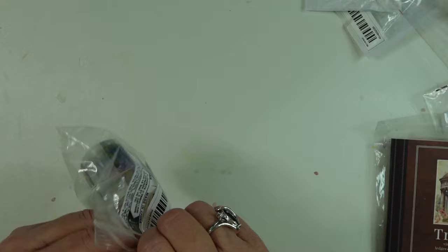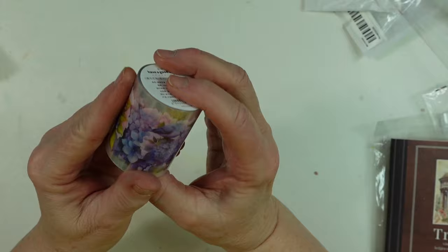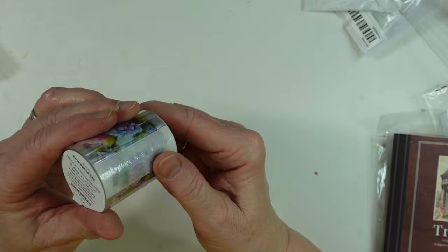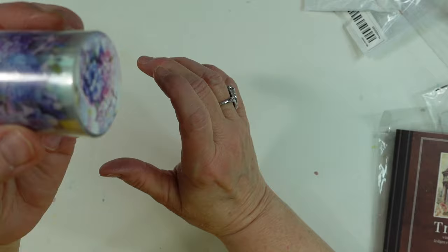Here's a roll of tape. I don't think I'm going to take it off the roll, but it is clear stickers. It says flower seed, and they did have different ones to choose from. You just peel them off. I got hydrangeas, so that's what's on there. Really, really pretty.